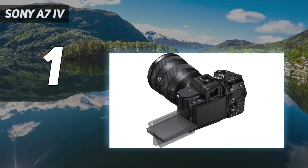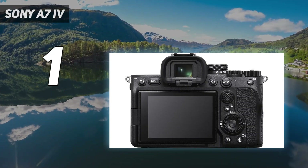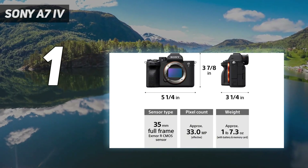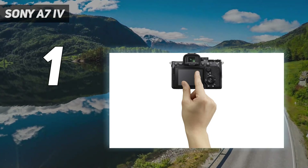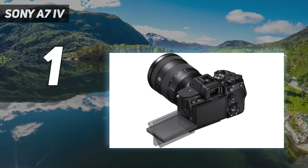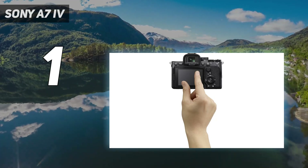It shoots 6-7 frames per second when continuously shooting RAW. The A7 IV's new 33MP full-frame sensor doesn't dramatically improve image quality over the A7 III; the higher resolution also means fairly prevalent noise above ISO 6400, and there's a heavy crop on 4K footage. But as a complete package, the Sony A7 IV is a solid all-rounder which could be the only mirrorless camera you'll ever need.